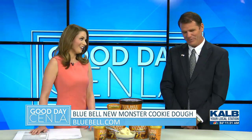Look for it in the pints and the half gallons for a limited time. We also have got another flavor — Dr. Pepper Float — that we still have in stock. We have it in the pints and the half gallons, and it's very popular at the moment. Still a favorite in our household.